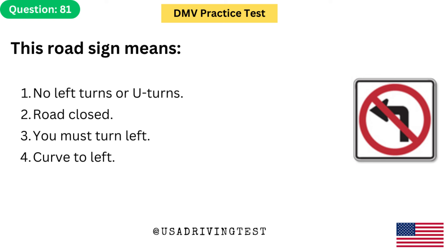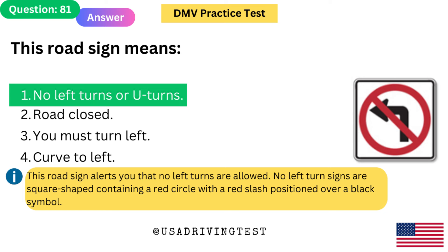This road sign means: 1. No left turns or U-turns. 2. Road closed. 3. You must turn left. 4. Curve to left. The answer is 1: No left turns or U-turns. This road sign alerts you that no left turns are allowed. No left turn signs are square shaped containing a red circle with a red slash positioned over a black symbol.